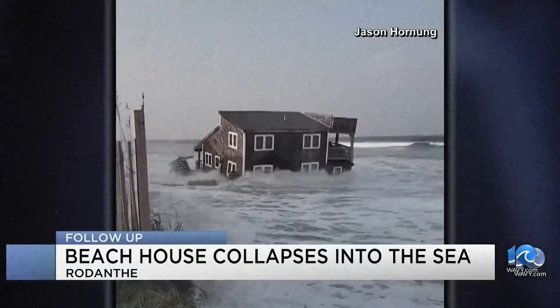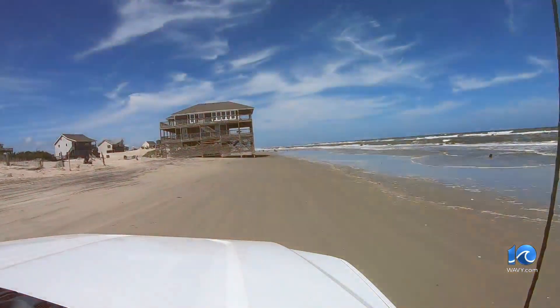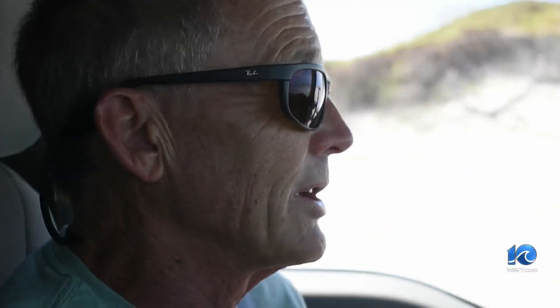Another home on the Outer Banks — there were three houses out there and two of them have disappeared. In the 60s, it had a dune in front of it, but we lose four to five inches of sand every year off the front.